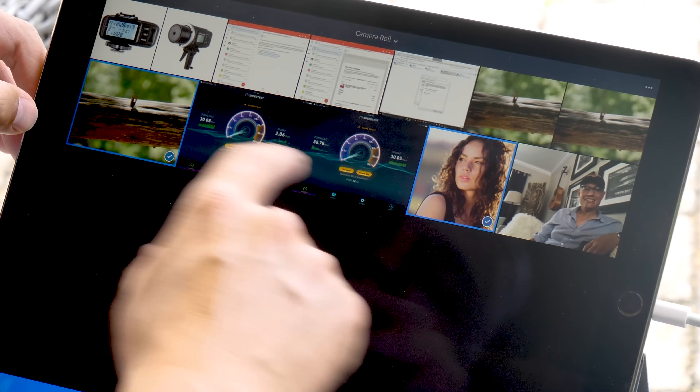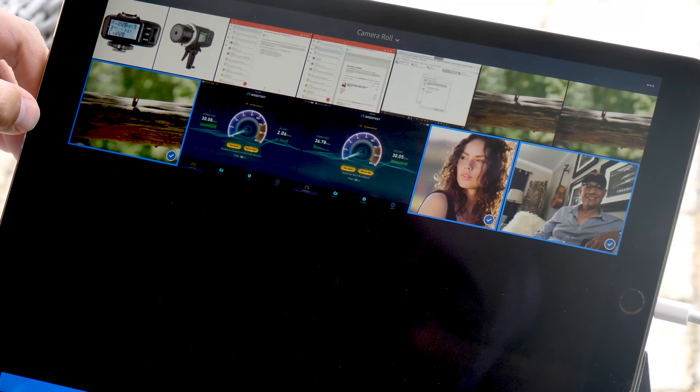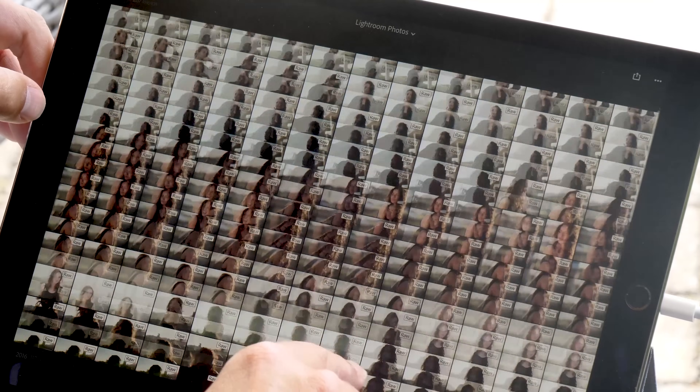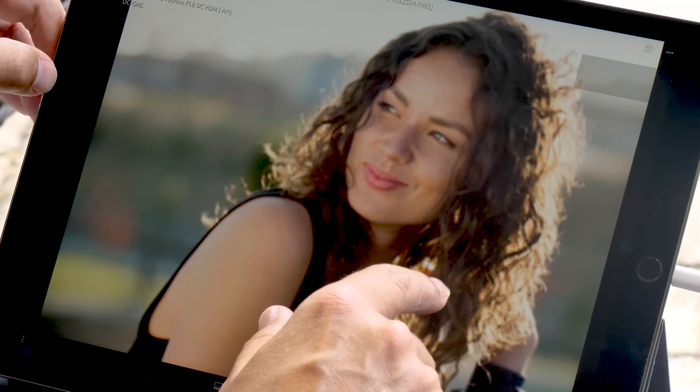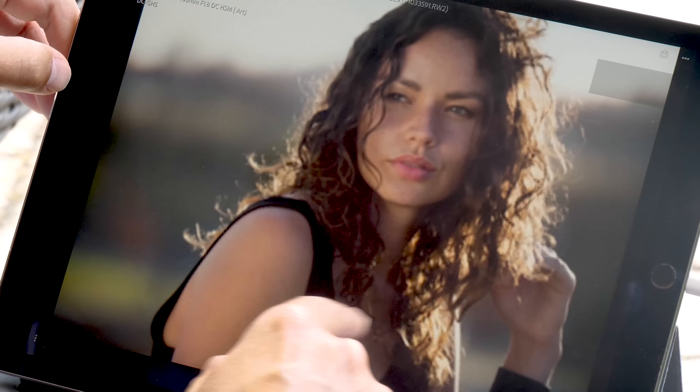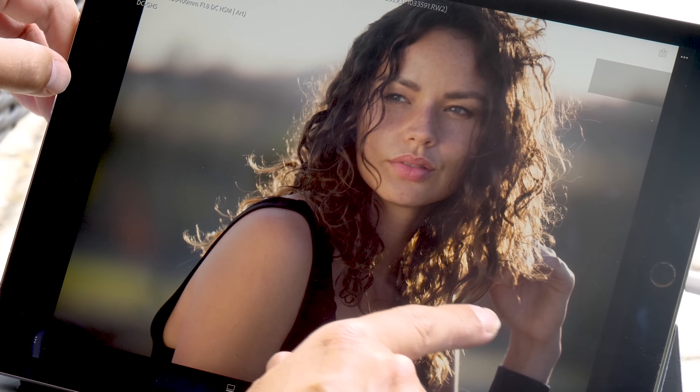Now that I'm in Lightroom Mobile, I can go to 'Add Photos' to import the files from the iPad into the Lightroom Mobile catalog. I can quickly decide which pictures I want to pull in. Here's the amazing thing about Lightroom Mobile: it's actually faster than my big overclocked desktop computer. I can pull up a picture in full resolution and flip through them very quickly.